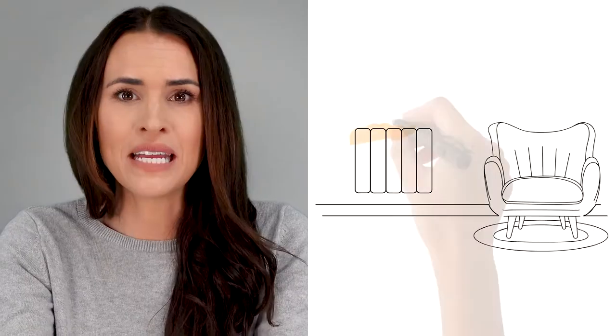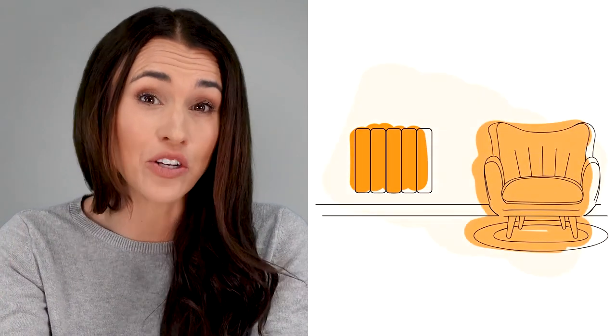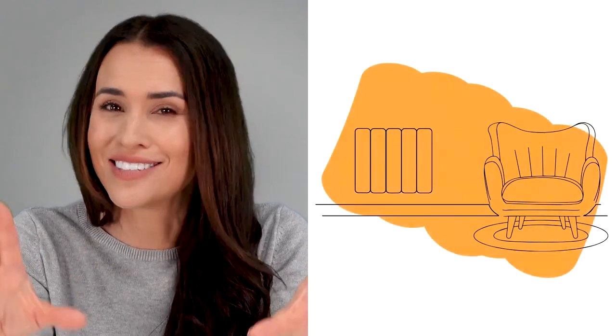Electric radiators use a combination of convection and radiation to supply warmth, meaning they heat both the surrounding air as well as people and objects directly, so you get fast-acting heat that lasts — two for the price of one, great for comfort and saving energy. They're also super easy to manage, so whether you opt for simple manual adjustment or wifi app-enabled control, it's never been easier to create heat schedules for each room of the house on a 24/7 basis, letting you match your heating to your routine without any hassle.